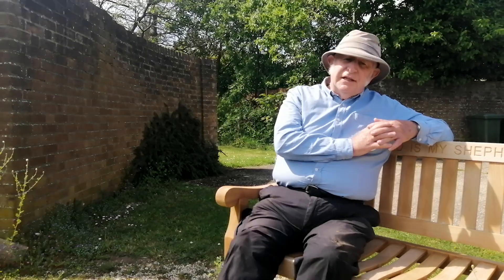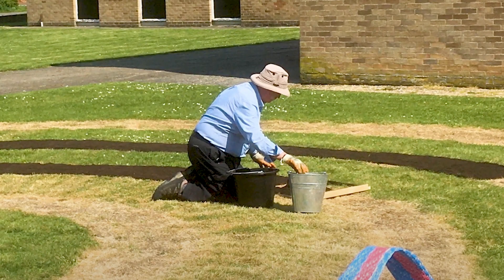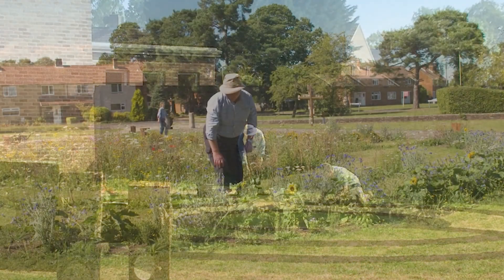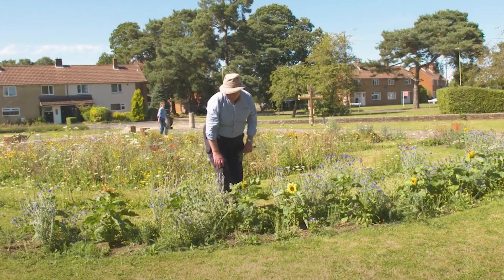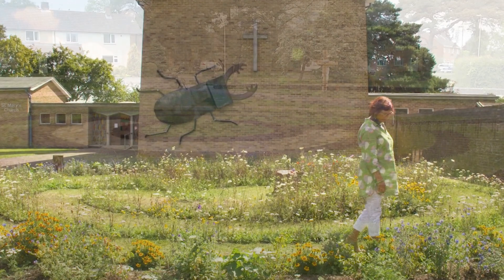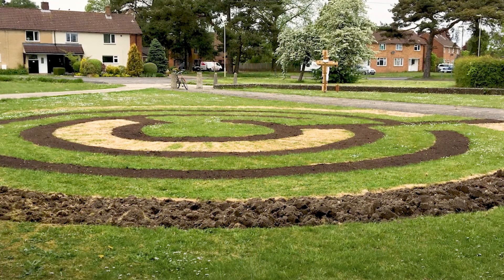Up until that stage I'd been quite busy being retired, looking after grandchildren, and also volunteering for the National Trust in one of their gardens nearby. But lockdown came along which meant I had a lot of spare time, and we'd done the basic planning, so myself along with Reverend Jill and her husband Steve got on and did the main part of the planting.